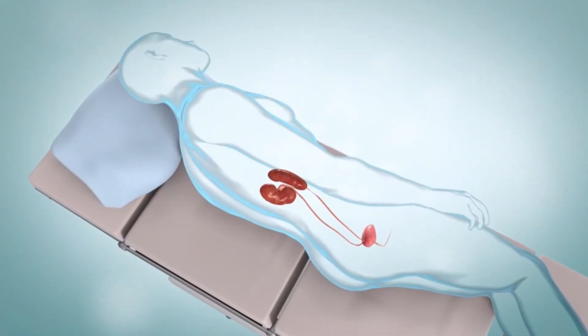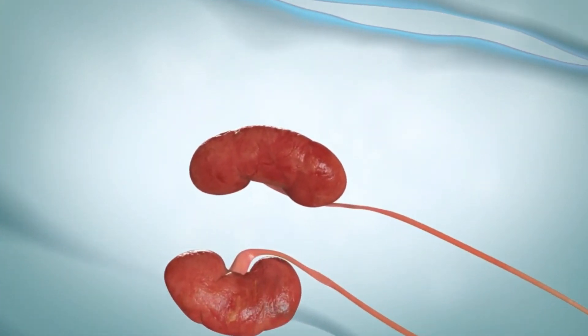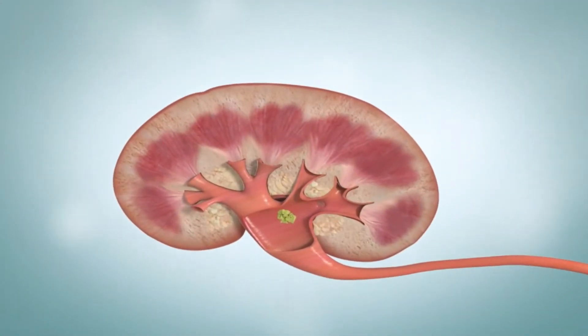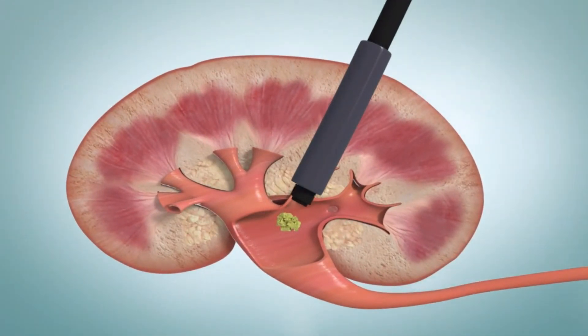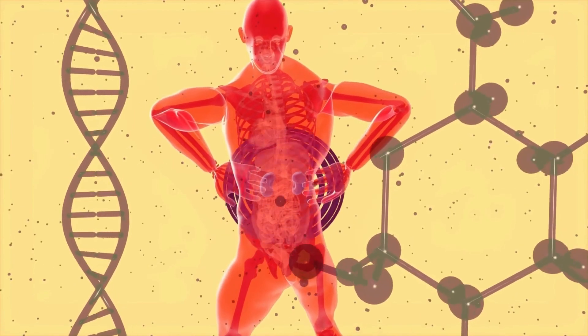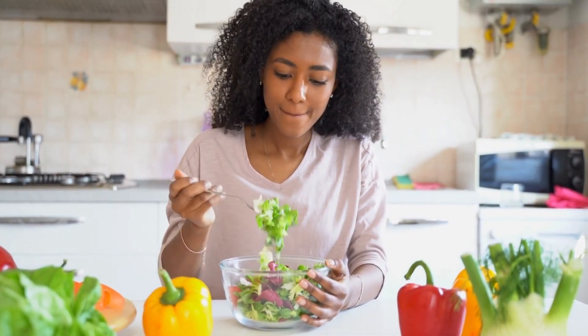A stone can also be removed with percutaneous nephrolithotomy. This procedure is also done under general anesthesia. A small incision or cut is made in a person's back or side. A healthcare provider then uses a tool called a nephroscope to find and remove the stone. The scope breaks up the large stone into smaller pieces and suctions them out of the kidney. Kidney stones are extremely painful and larger stones can cause serious damage if not treated in time. You will need lifestyle and diet changes to prevent them from forming.